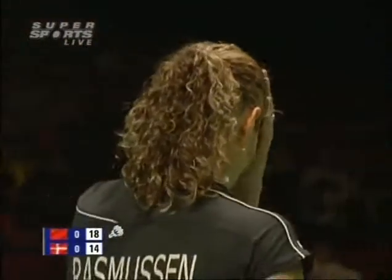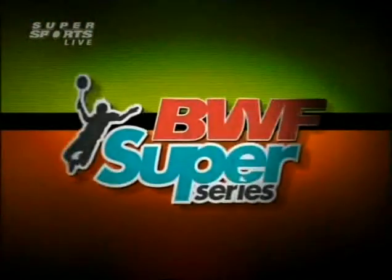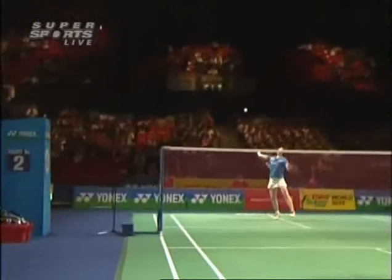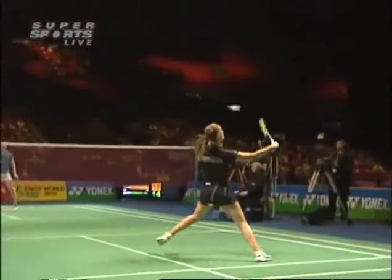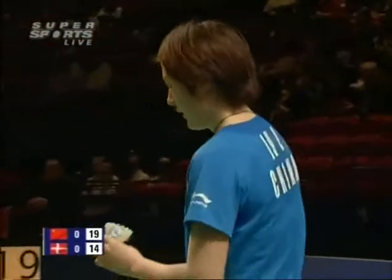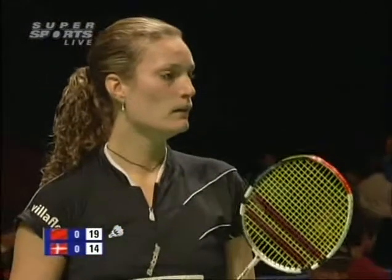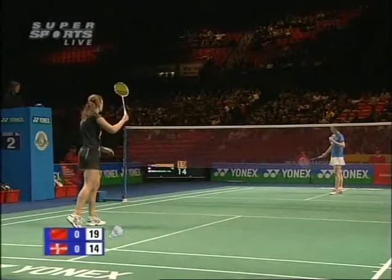It must feel as if she'd done the hard work — 19-14. She got the short lift, Tina Rasmussen, but couldn't put it away. She's getting caught a little bit between two tactics at the moment. She's taken the pace off her attack a little bit, but when the opportunities are coming she needs to mix that pace and put the odd full smash in just to keep Lu Lan on the back foot.